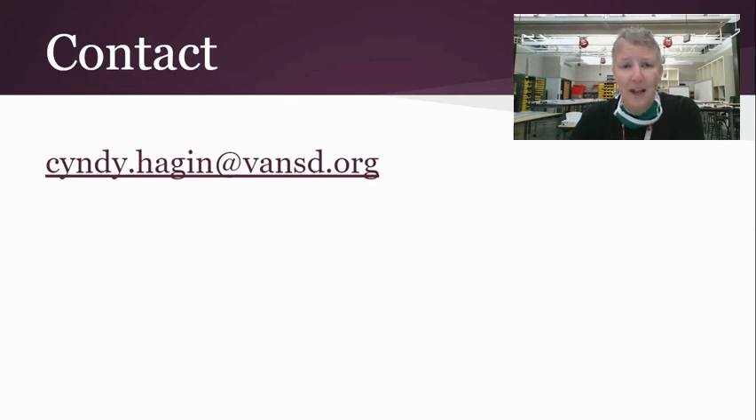If you need to contact me for any reason, email is the best way to reach me. I'm in a couple of different classroom spaces, and sometimes I have to be in other areas of the building, so I'm not always by a phone. But if you reach out by email, I will get back to you. Thank you very much — please email me any questions.